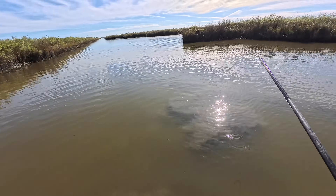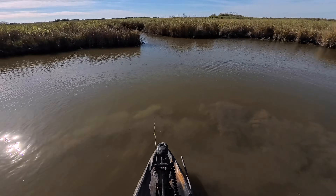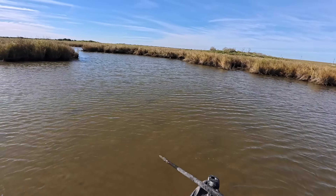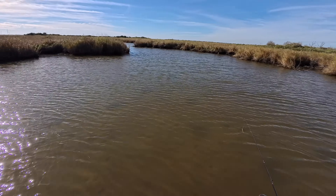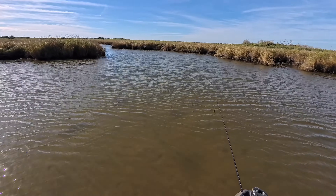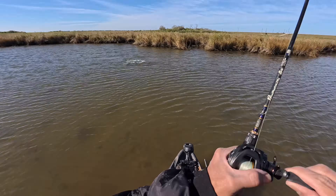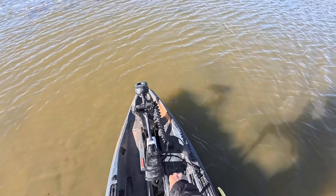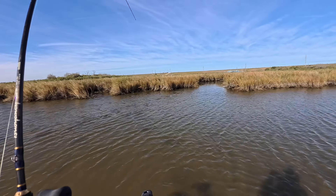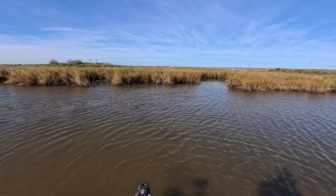I'm going to stand up. The water is so shallow you can really get a good look at them. I see something right over there but I don't know if that's the red. Oh, this wind. There he is right there. Got you, buddy. Boy, he's a big fella — he could be one of the two that we just saw.